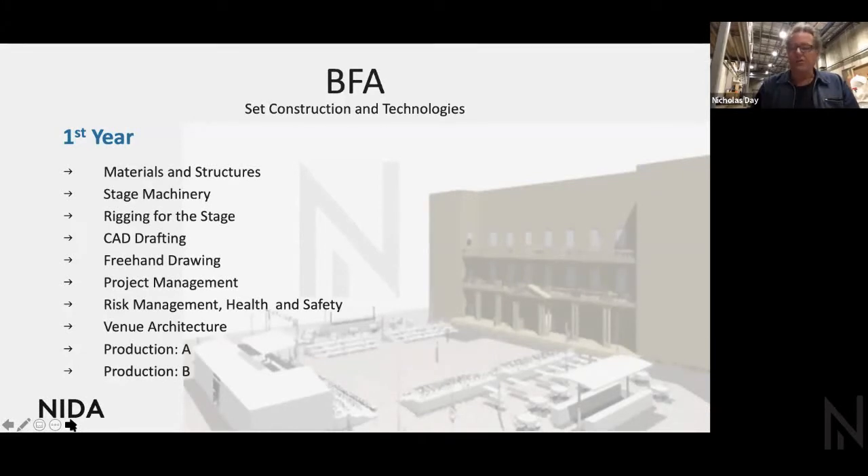Project management is important — we need to work out how long things are going to take, how much it's going to cost, and when we can deliver within a timeframe. Risk management and health and safety are obviously important when moving big heavy pieces of scenery around on stage with actors choreographed around them. Venue architecture is a study of venues and what to expect at different kinds — proscenium theatres, studio theatres, sound stages, public halls, and so on.